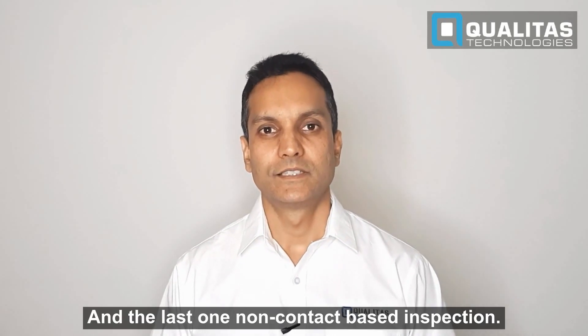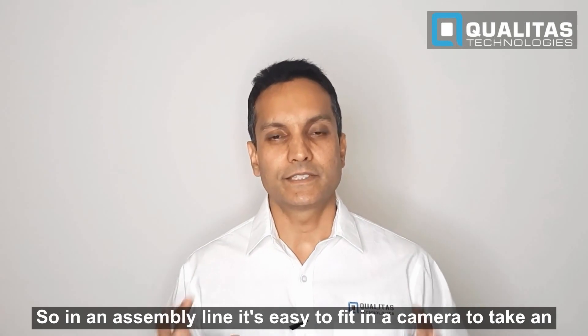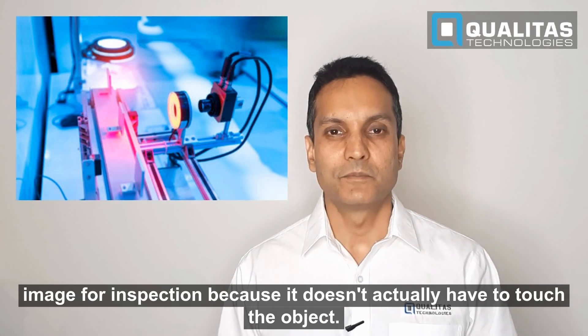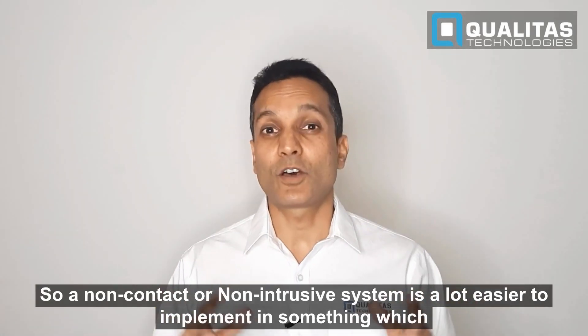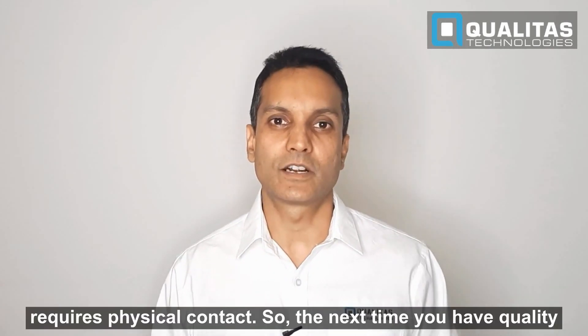And the last one: non-contact based inspection. In an assembly line, you can fit in a camera to take an image for inspection because it doesn't actually have to touch the object. A non-contact or non-intrusive system is a lot easier to implement than something which requires physical contact.